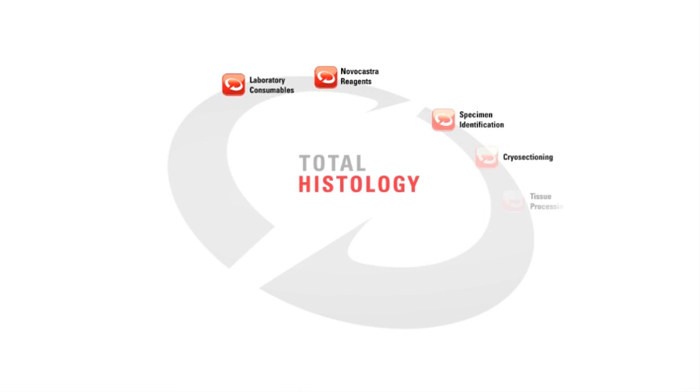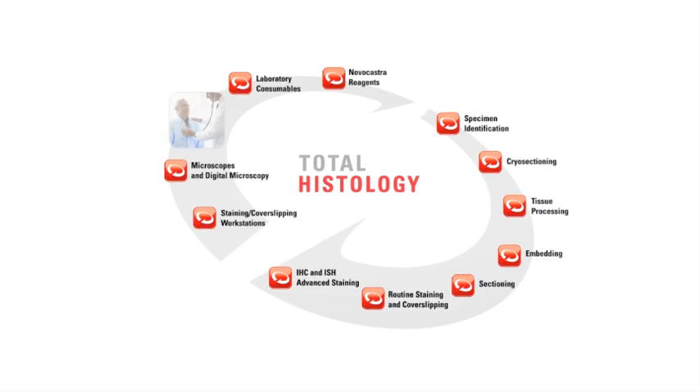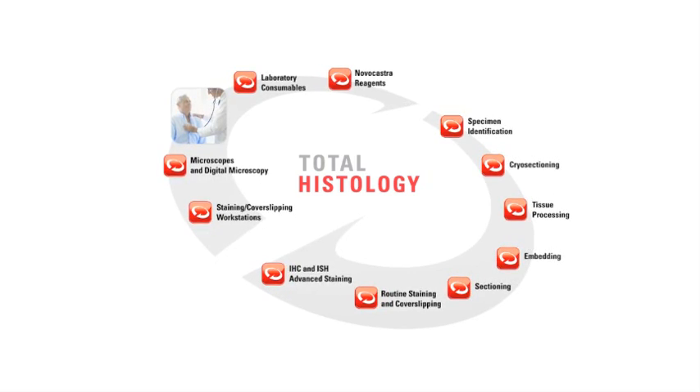The ideal system for every step and complete solutions for the entire workflow. Total Histology creates a seamless process for faster results and increased diagnostic confidence.